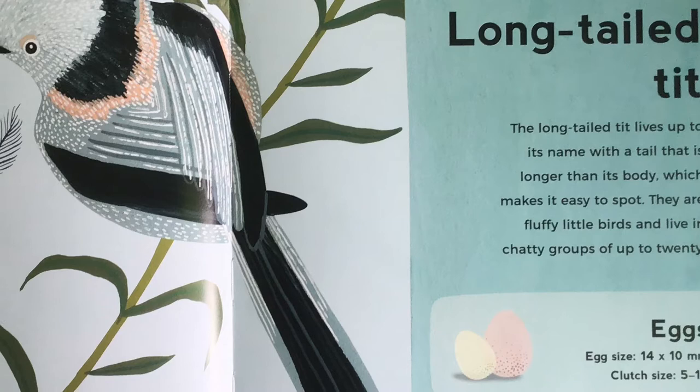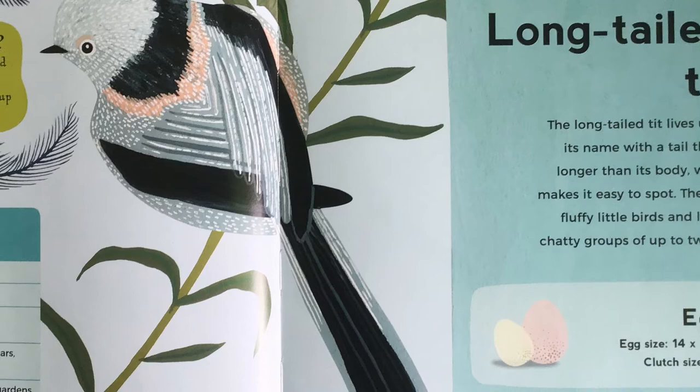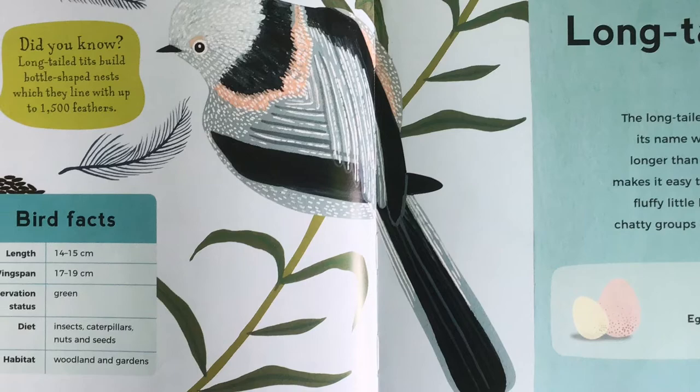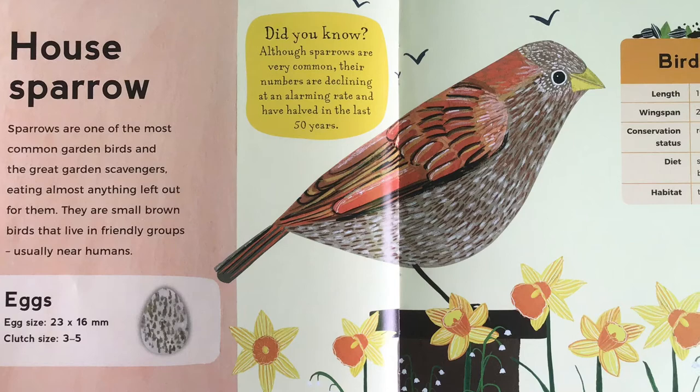Long-tailed tit. The long-tailed tit lives up to its name with a tail that is longer than its body, which makes it easy to spot. They are fluffy little birds, and live in chatty groups of up to 20. Did you know, long-tailed tits build bottle-shaped nests, which they line with up to 1,500 feathers.